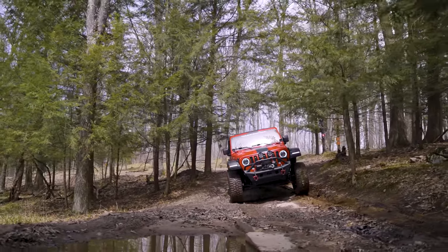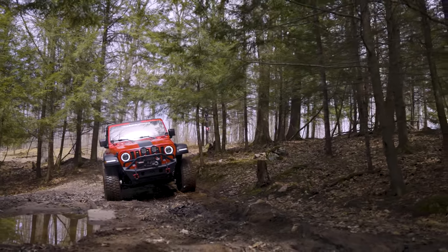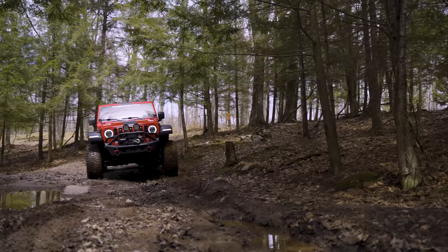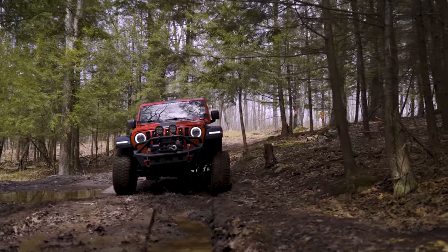We've come up to our first obstacle — a pretty easy one. There are a couple of big flat rocks at the bottom of a rock pile. The Jeep is basically just walking through it with no problem.